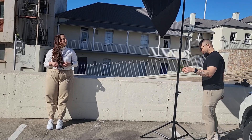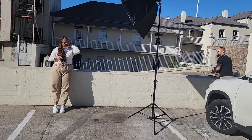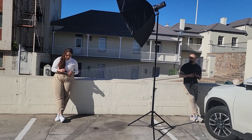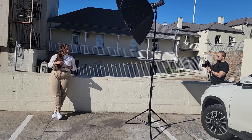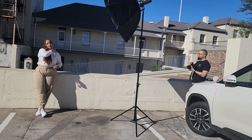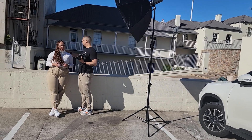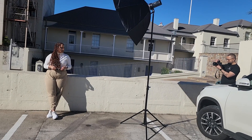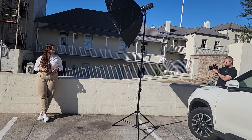Hello everybody, welcome back to another video. It has definitely been a while, but I am so happy to be making another video. There have been a lot of changes in my life personally — we have added another little one to our family. He's such a little blessing, a few weeks old, his name is Jesse. We're just on this roller coaster ride.